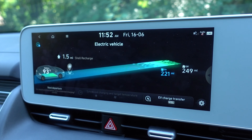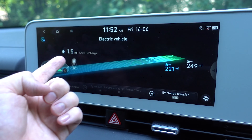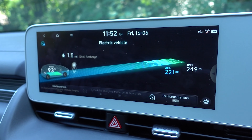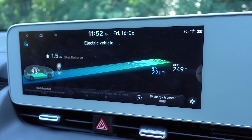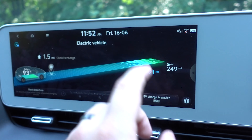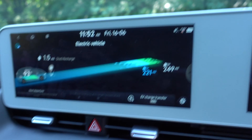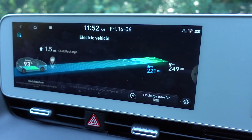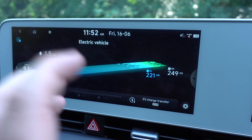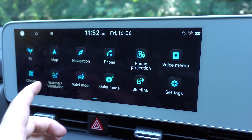Being an EV, you have plenty of EV-related settings. In this case, I have 93% battery. There's a Shell Recharge station just a mile and a half away. If I use the air conditioning, I'm going to get 221 miles of range in theory, whereas if I turn the air conditioning off, I can get 249. Of course, it's far too hot for that today, so we're getting 221 instead. There is also the charge transfer that I'm really excited to talk about later.